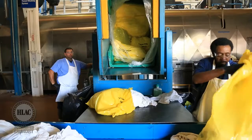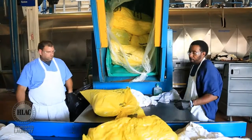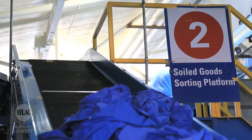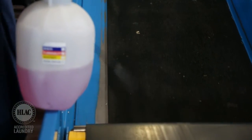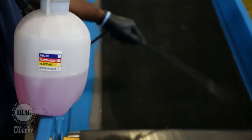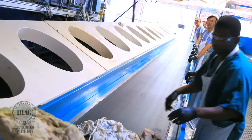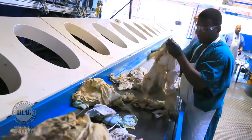Employees use a cart dumper to unload product onto the belt, which sends it up the incline to the sorting station. The soil belt is disinfected each and every time we switch from food and beverage or hospitality linens to medical linens. The 12 round openings make up the automated sort station, where various linen items are placed.